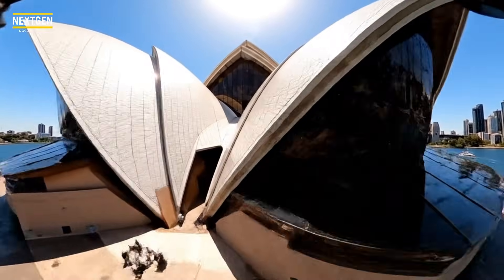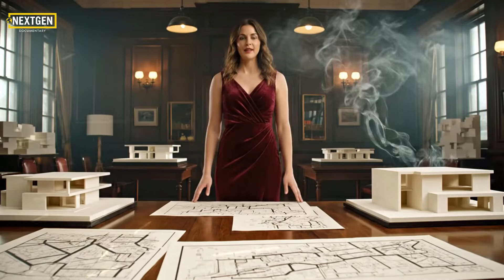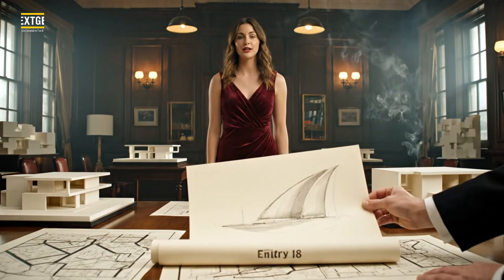They said it was unbuildable — a 14-year manufacturing war. Let's start at the mud. Entry 218. No math, just a sketch. This is where the engineering nightmare begins.